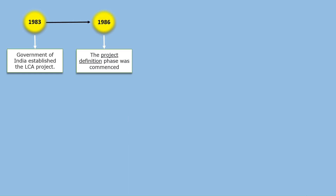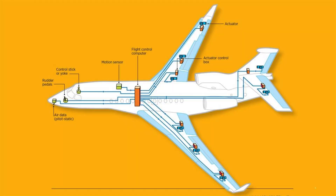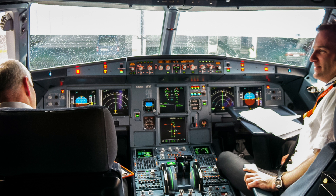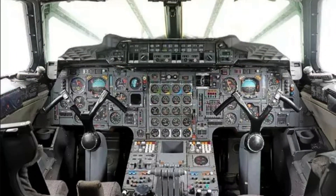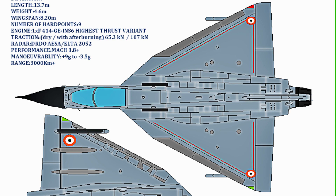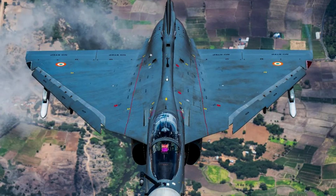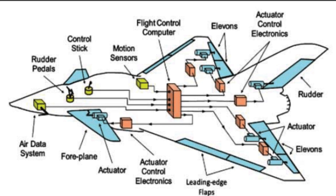In October 1986, the project definition phase was commenced. In 1988, Dassault offered a hybrid fly-by-wire flight control system for the LCA, consisting of three digital channels and one analog channel with a redundant analog channel as backup in case the digital channel fails. But the ADA was in favor of a quadruplex digital FBW flight control system. In 1990, the design of the Tejas was finalized as a small tailless compound delta wing design with relaxed static stability. In 1992, a dedicated national control law team was set up by the National Aerospace Laboratories to develop India's own state-of-the-art FBW flight control system for the Tejas.